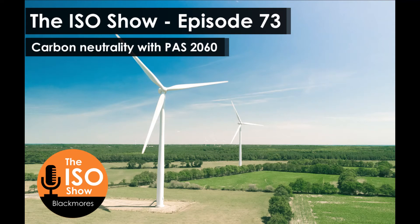PAS 2060 and ISO 14064 work quite well together, because as with other sustainability standards, it's going to be a very useful tool to highlight opportunities for improvement within your organisation. Combined, they will highlight the largest sources of emissions.